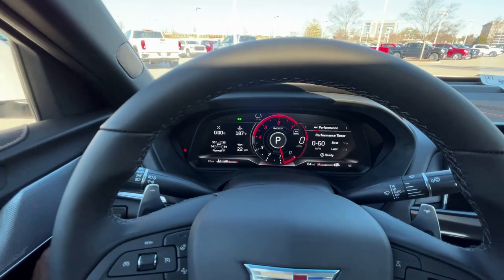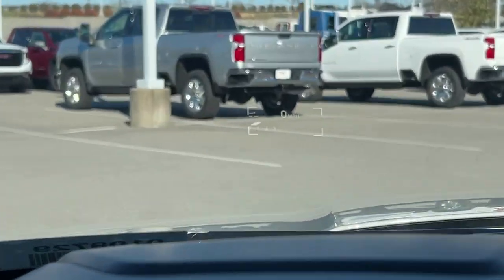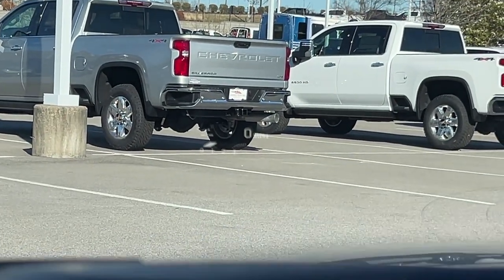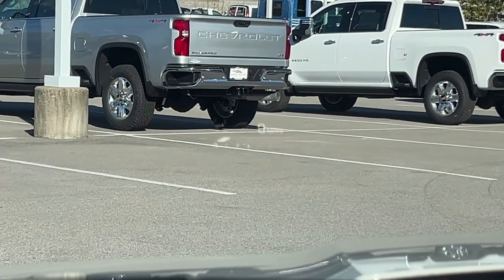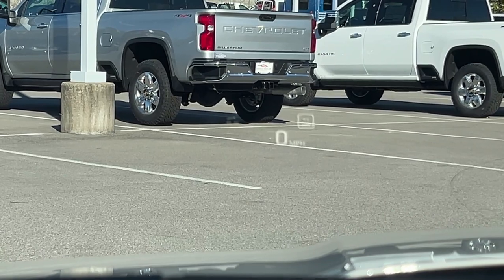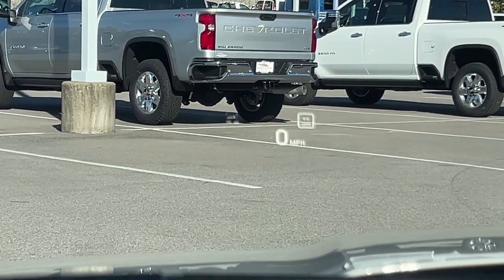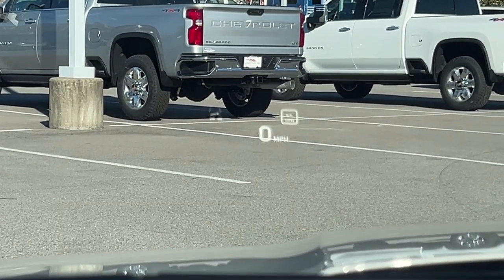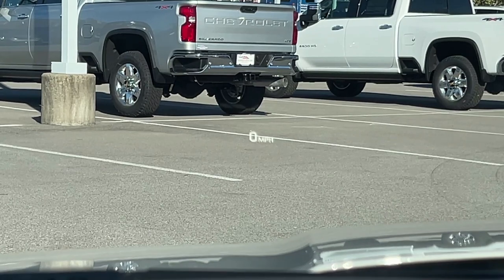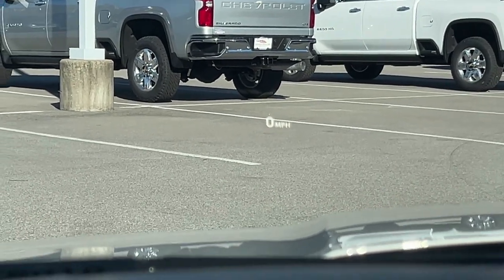Let me pull up the heads-up display — it's a bit hard to see on camera but better in person. Toggling through the info, it shows your speed limit when adaptive cruise is active and your revs. Just a couple of views but it's nice to have.